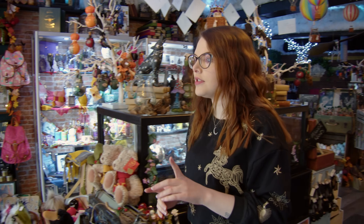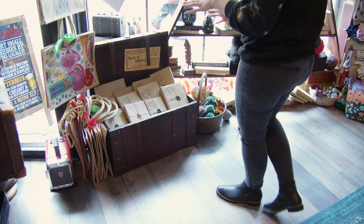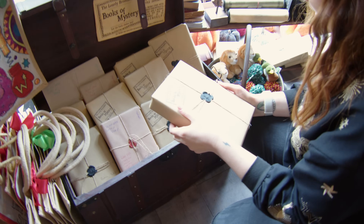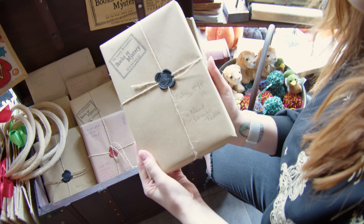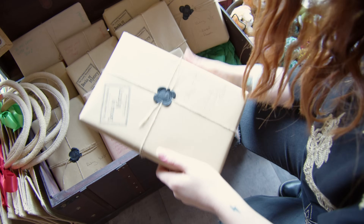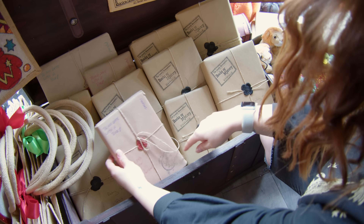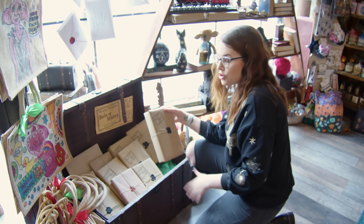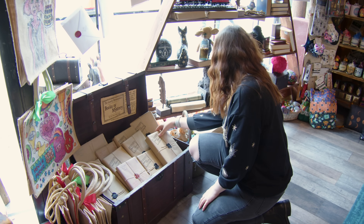Now, one thing that caught my eye as soon as I came in here was a trunk - the Lonely Broomstick's Books of Mystery. These just excite me a lot. Each book has kind of what they're about and the rating as well. I've picked one that's five out of five - it's a novel, domestic fiction. There's a thriller mystery and spy book there too. So if you don't know what to read and you want to add something to your bookshelf, pick yourself a mystery book. Love that idea - I think that's so cool.